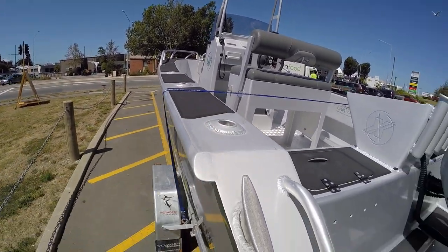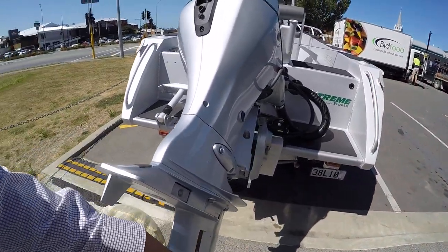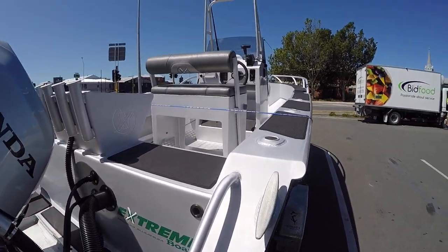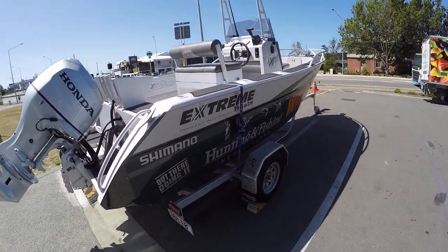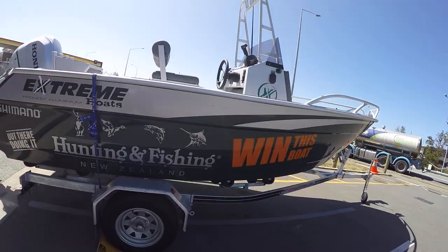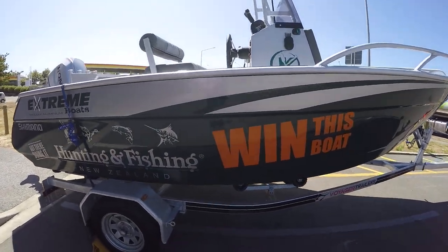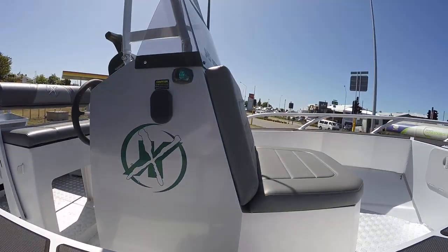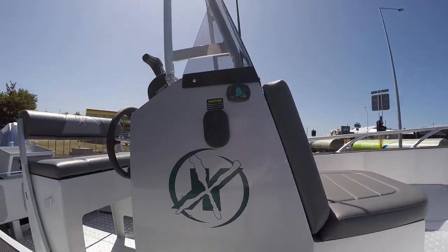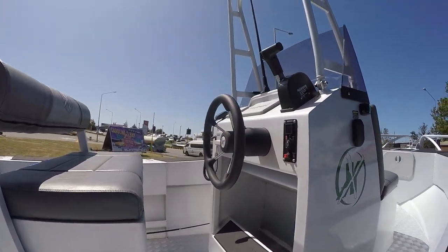Absolutely lovely — nice engine. Absolutely gorgeous. Single axle trailer, roller trailer. You've got seats, nice little cushioned seats, anchor locker. Absolutely gorgeous — hydraulic steering.